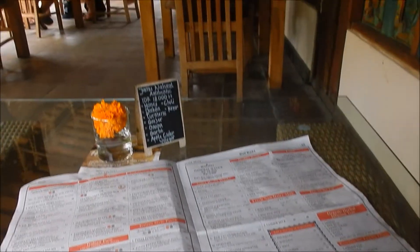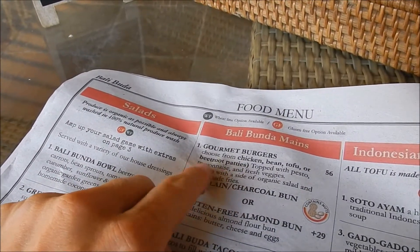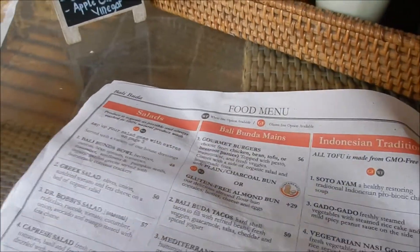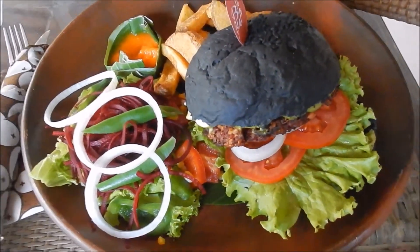Later I found out it's a big chain promoting healthy organic foods. They not only have restaurants but also health food stores all around Bali. Their menu is full of fresh fruit juices and smoothie creations, as well as coffee and creative western and Indonesian food.